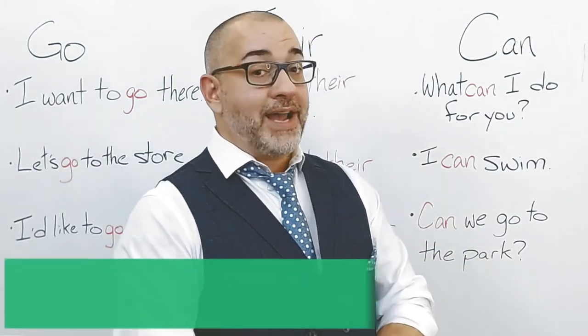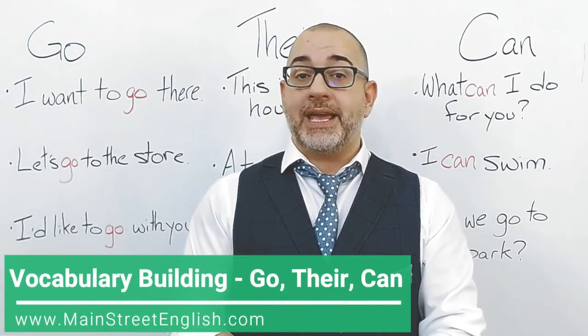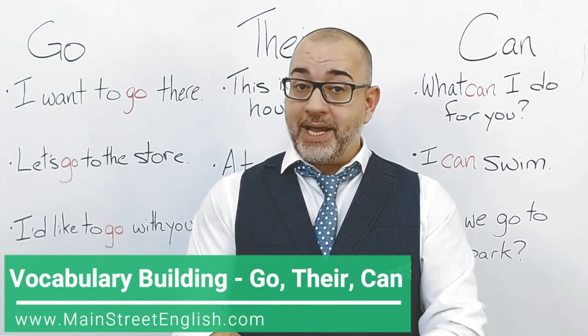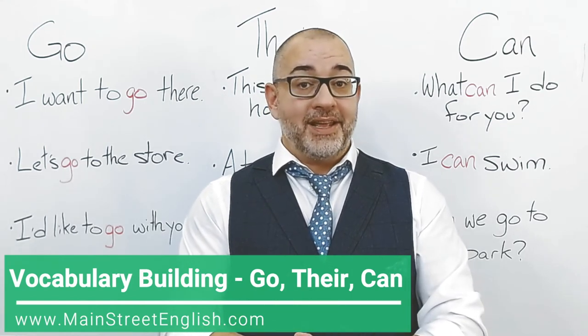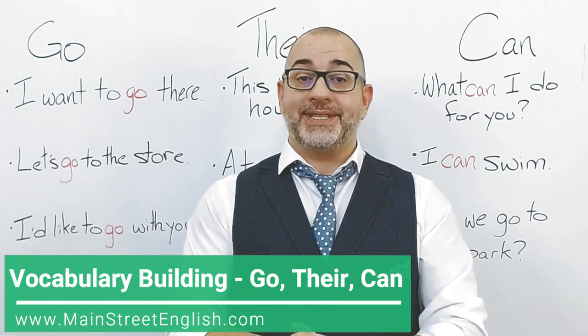Try to find opportunities to practice these words in your everyday English conversations. Focus on your pronunciation. And until next time, I'm Jason. This has been Main Street English, and I look forward to seeing you again soon.